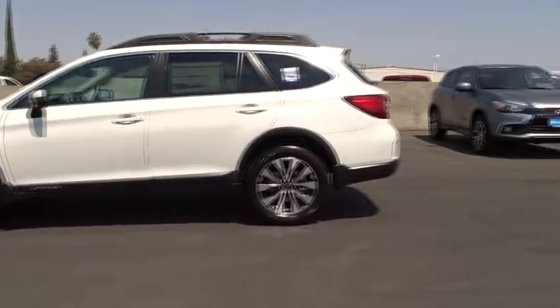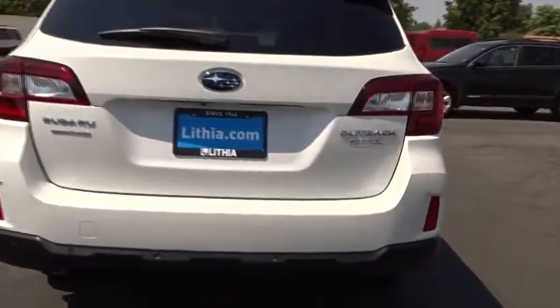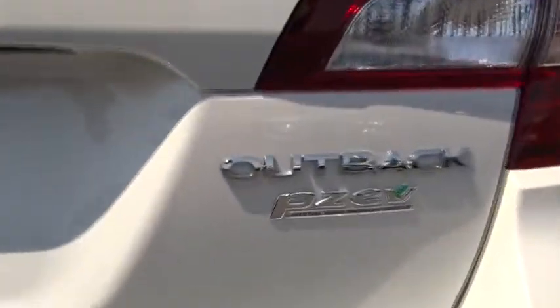Here are some of this vehicle's great options: power passenger seat, power liftgate, keyless entry, backup camera, all-wheel drive, leather-wrapped steering wheel, adjustable steering wheel.